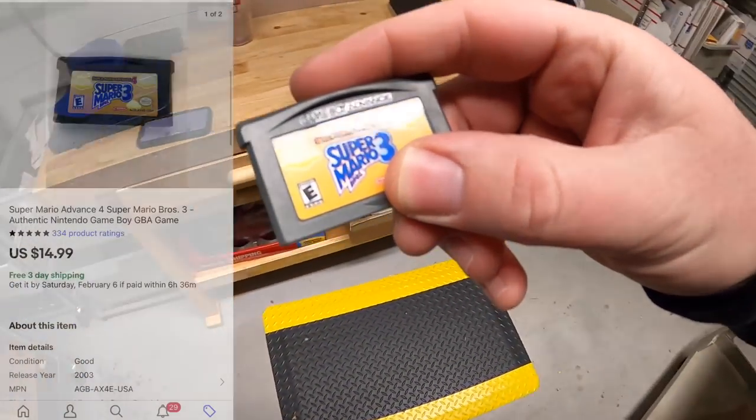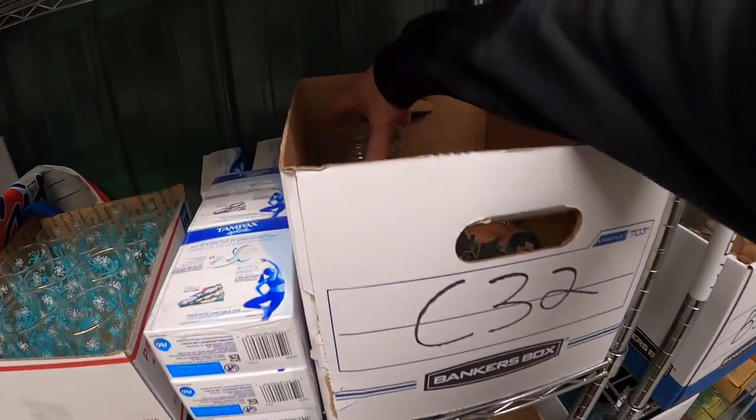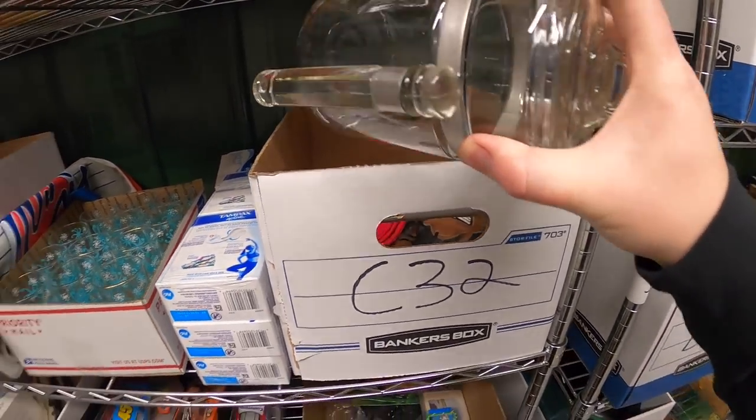Next thing is in B31 — it is Super Mario Brothers 3 for Game Boy Advance. That sold for $14.99 free shipping and it's going to viewer named Rebecca. Thanks for the support, Rebecca!